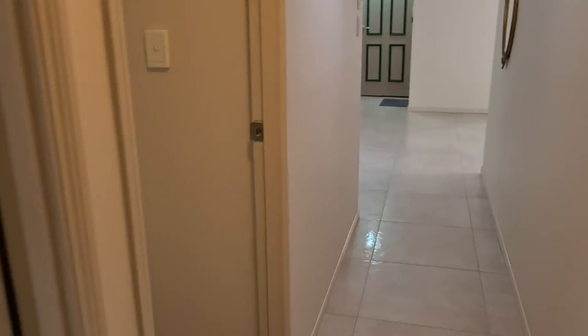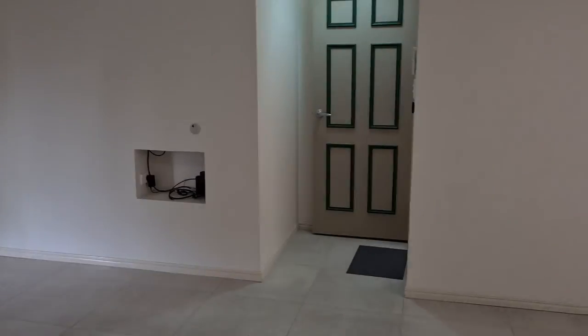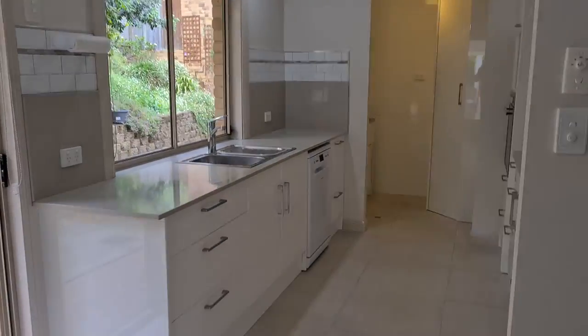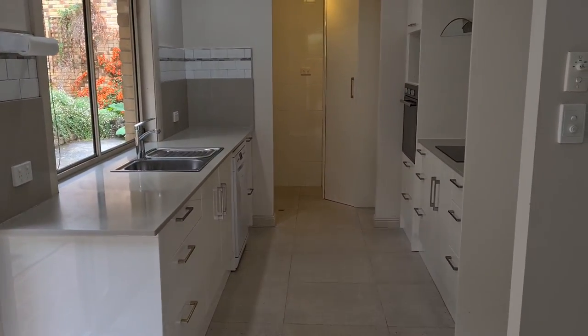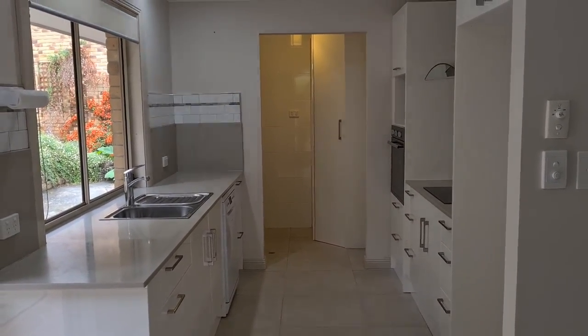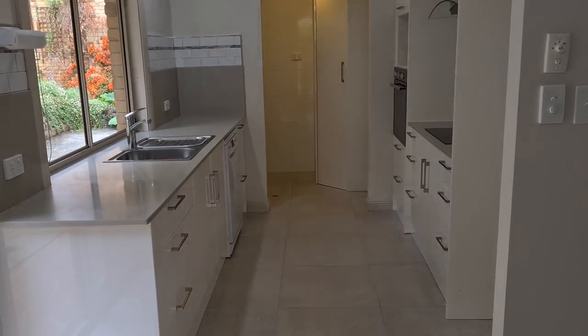So that's 1/3 Bermadee Court. It is a duplex — a nice retired gentleman lives in the other one, and apparently he's been living there since new and lives very quietly. It's a lovely, peaceful spot.